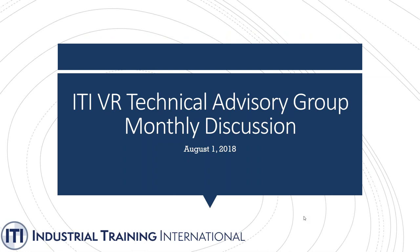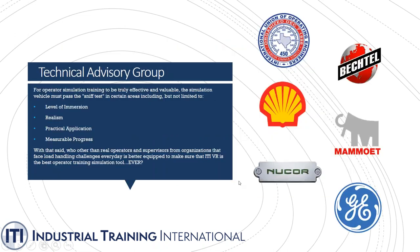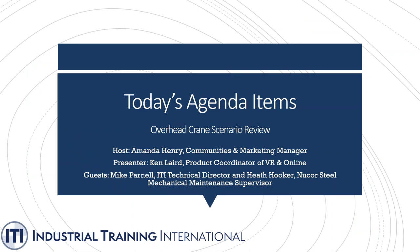Welcome everybody to the ITI VR Technical Advisory Group monthly discussion. I'm Mandy Henry, communities and marketing manager at ITI. Our technical advisory group is a group of companies that are early supervisors and operators of our VR equipment — companies such as IUE, Shell, Nucor, and GE. For more information on how to become part of the group, visit iti.com/VR.